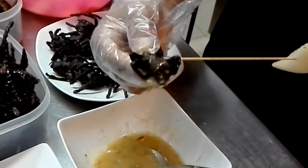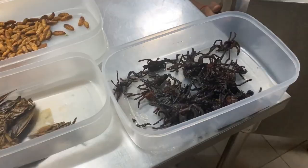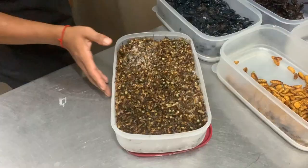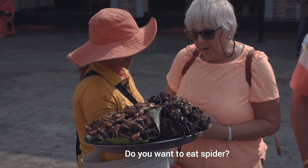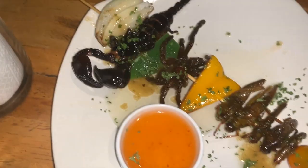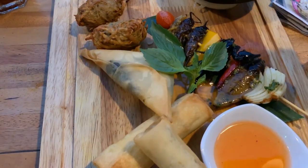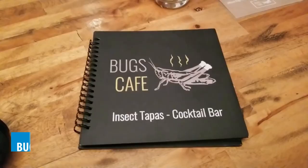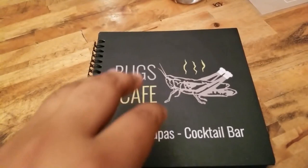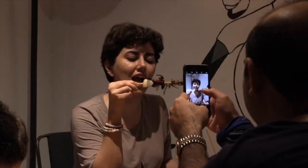Number 2: Eat Fried Bugs in Siem Reap. If you're up for an extraordinary culinary experience, make sure to try eating fried bugs in Siem Reap. Cambodia considers devouring insects an act of bravery, and you can join in the excitement as a traveler exploring this Southeast Asian gem. Head over to Bug's Cafe, a renowned establishment in Siem Reap, where you can indulge in a menu filled with exotic delicacies. Prepare yourself to taste tarantulas, scorpions, grubs, maggots, and more.